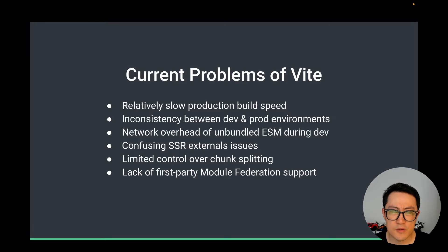There's also limited control over chunk splitting. Rollup already offers a lot of flexibility compared to esbuild, but compared to Webpack, which provides very powerful code splitting options that allow you to fully customize how chunks are split in production, we still want to see improvements here. And finally, there's the lack of first-party module federation support. In Webpack, this is a first-party feature, but in Vite, the lack of first-party support makes it quite difficult for Vite applications to leverage this feature confidently.